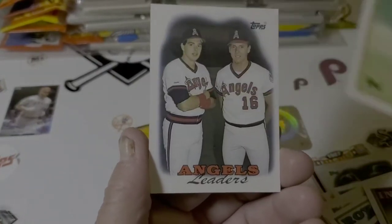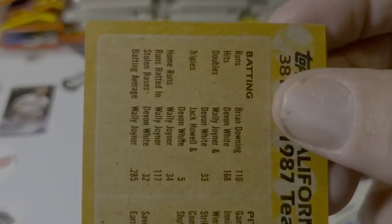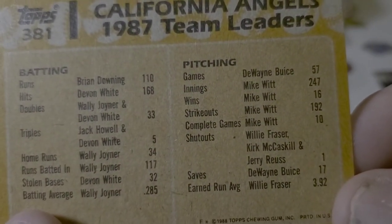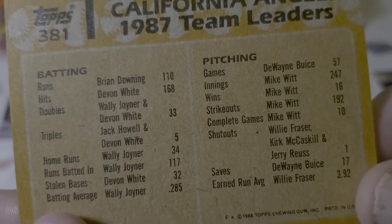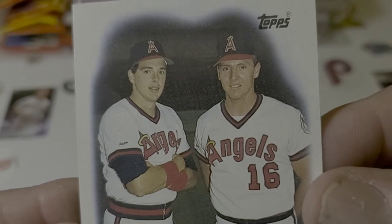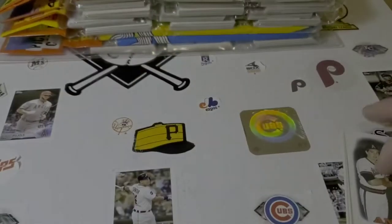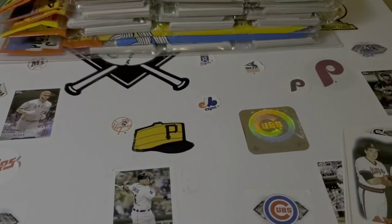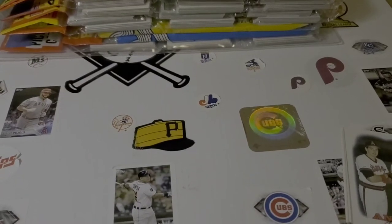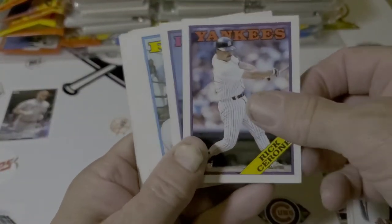Bob Patterson. And Wally Joyner. Not sure who the other guy is, but he's the leader. So I'm happy to share my 80s Rack Pack collection with you. Now I'm going to start working on Donruss — I want to have all the Donruss. They're going to be a little harder to get, a little pricier.